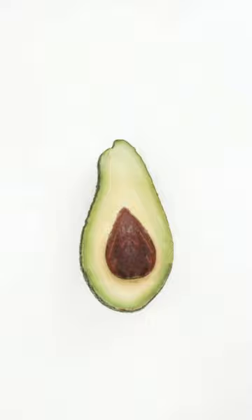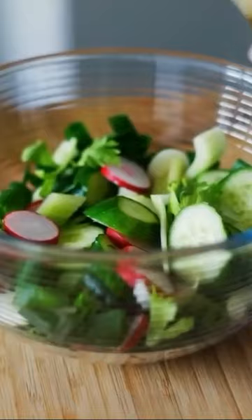Studies show that incorporating monounsaturated fats in your diet from things like avocados, seeds, and oils like olive oil actually lower your risk from photoaging — the damaging effects of the sun on your skin over time. Avocados also help in the area of skin aging.